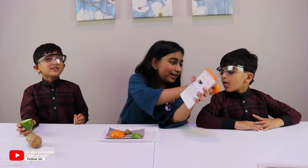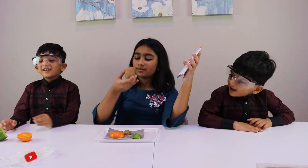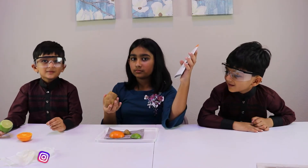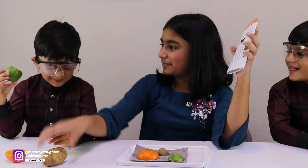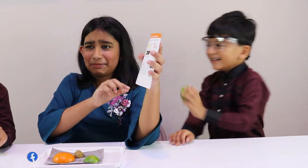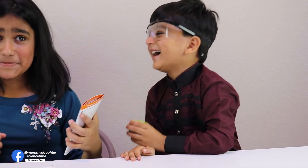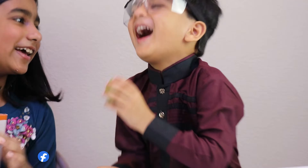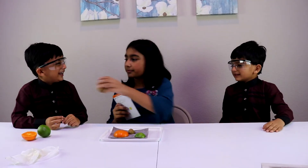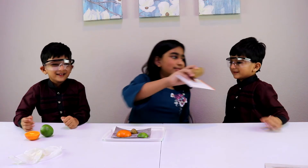I tried the lime and it was super sour — I want to see your reaction to the lime! Try it! Stop, help me! The potato though — just bland.